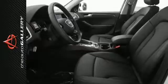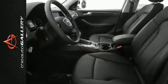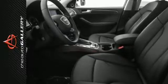A few of the Q5 Premium Plus' valuable features include a panoramic sunroof, heated front seats, and an ambient LED interior lighting system.